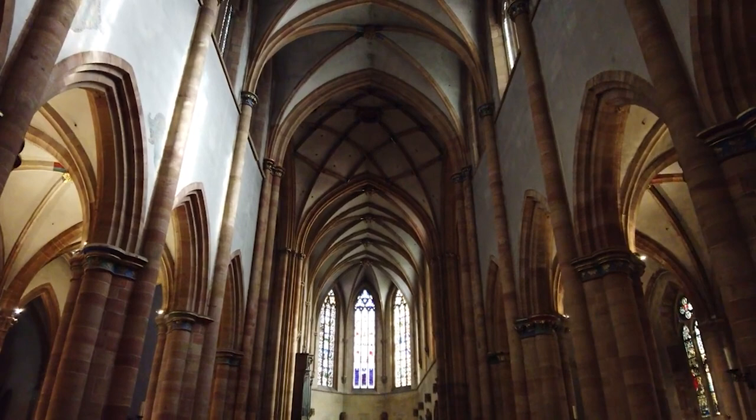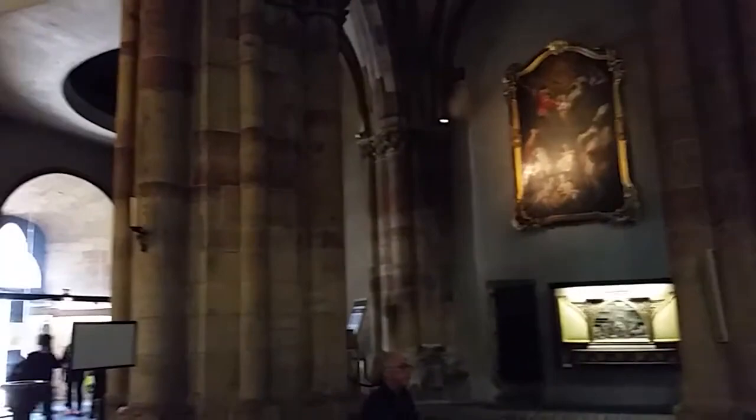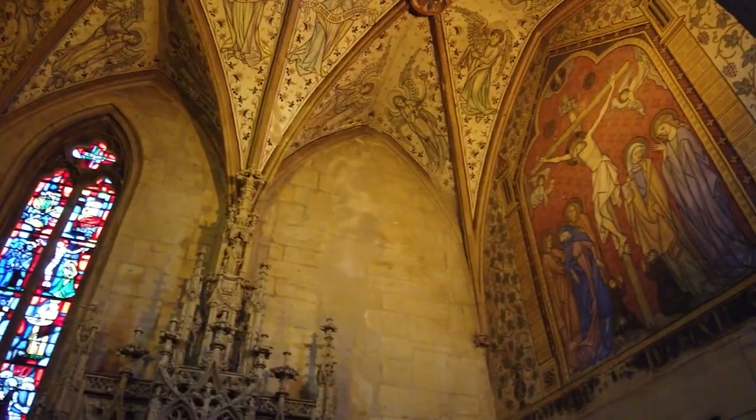The intricate Gothic details on the facade are impossible to miss, dominating the city's skyline. Pause for a moment inside and soak in the serenity that surrounds you. This church offers a serene sanctuary away from the bustling city where you can connect with history and find solace.